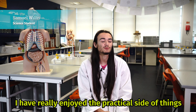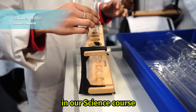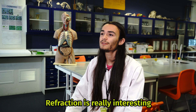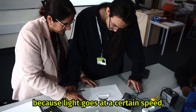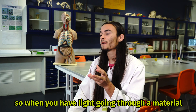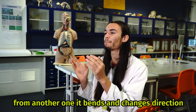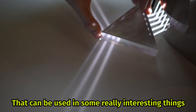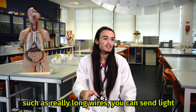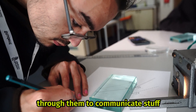I have really enjoyed the practical side of things in our science course. My favorite subject so far has been physics. Refraction is really interesting because light goes at a certain speed, so when you have light going through a material from another one it bends and changes direction. That can be used in some really interesting things, such as really long wires — you can send light through them to communicate stuff.